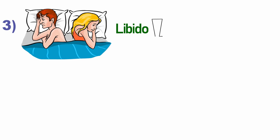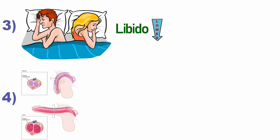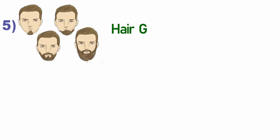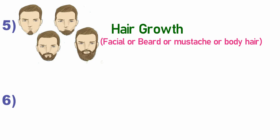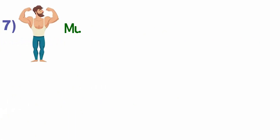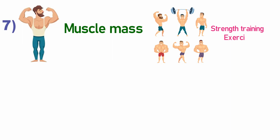If testosterone levels are reduced, then libido is also reduced. The next function is erectile function — the growth and development of erectile tissues requires testosterone. Next is hair growth — testosterone is responsible for pubic hair, body hair, facial hair, beard, and mustache. Next is deep voice, where testosterone is also very important. The next function is muscle mass — testosterone increases muscle mass in your body, makes it more masculine, and makes strength training exercises more efficient.